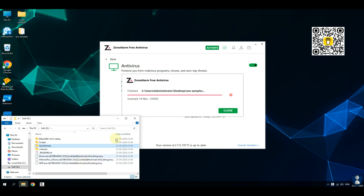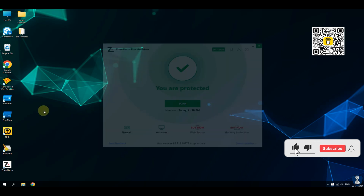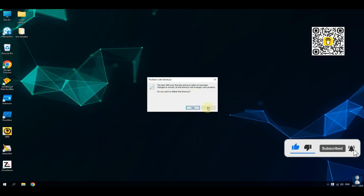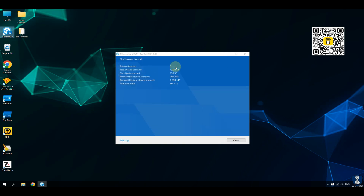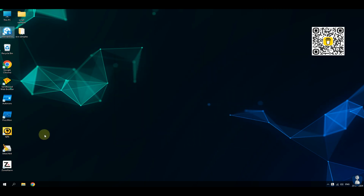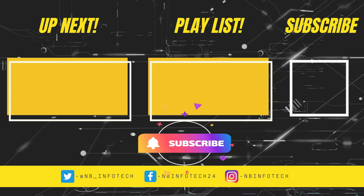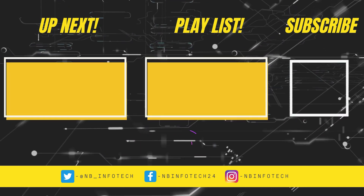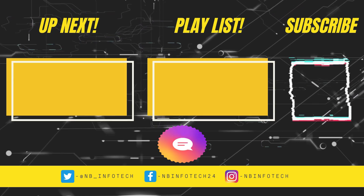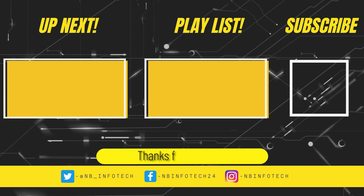Our channel is solely dedicated to cyber safety. Videos available on our channel are based on antivirus reviews, antivirus tests, and comparisons between antivirus applications. Other videos include web browser extension tests and reviews. If you liked this video, give a big thumbs up, subscribe to our channel NB Infotech, and press the bell icon to receive notifications whenever we upload a new video. In the comments, suggest more antivirus tests that you want to see. Till then, take care — see you in the next video. Thanks for watching.